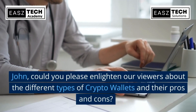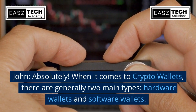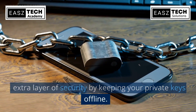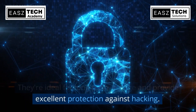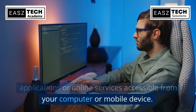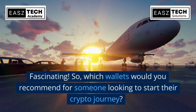John, could you enlighten our viewers about the different types of crypto wallets and their pros and cons? Absolutely. When it comes to crypto wallets, there are generally two main types: hardware wallets and software wallets. Hardware wallets are physical devices that offer an extra layer of security by keeping your private keys offline — they're ideal for long-term storage and provide excellent protection against hacking. Software wallets are applications or online services accessible from your computer or mobile device; they are convenient for daily transactions but may have slightly less security compared to hardware wallets.